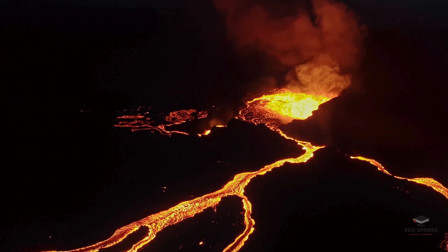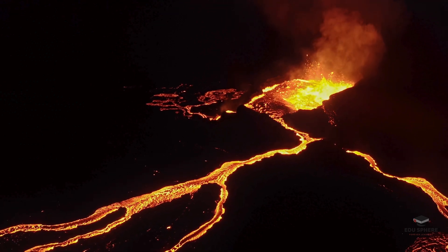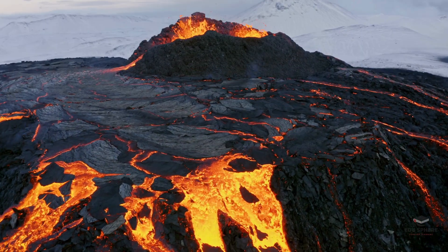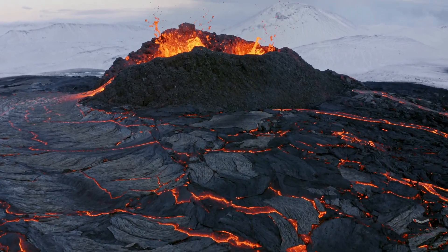Have you ever wondered what it would be like to turn red-hot lava into electricity? Sounds amazing, right? But let's talk about why that's not such a great idea. Lava cools down way too fast, and volcanoes aren't exactly reliable — they erupt whenever they feel like it.